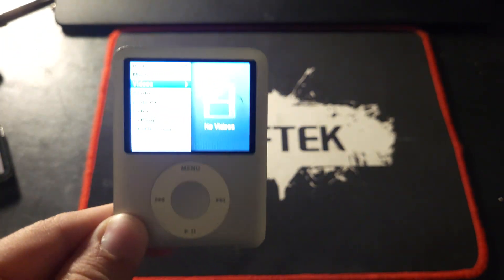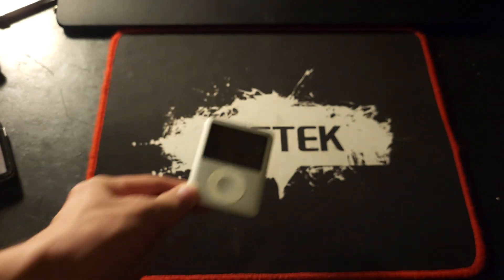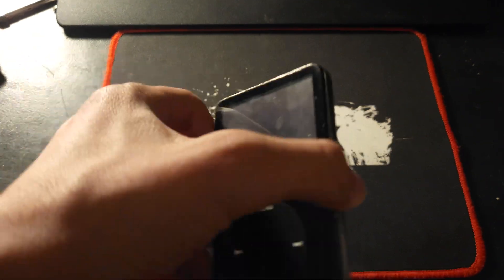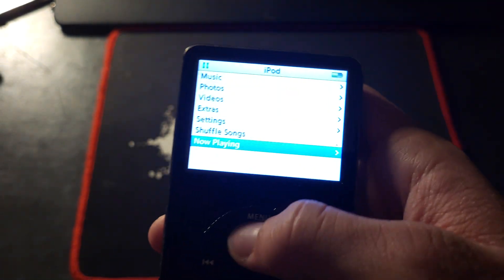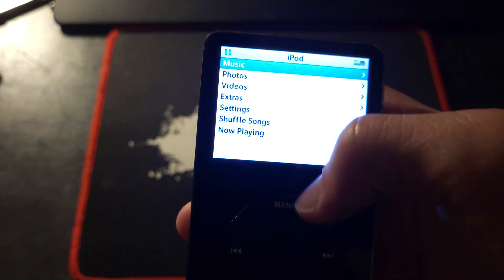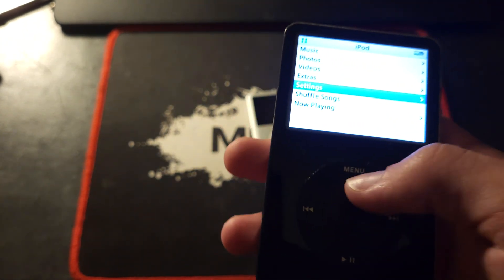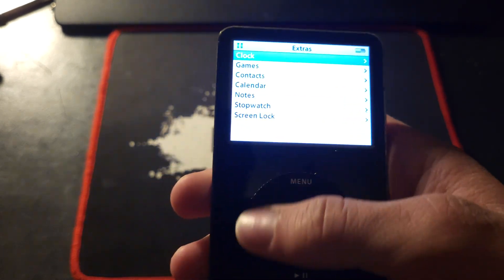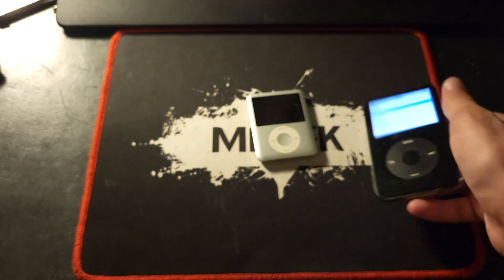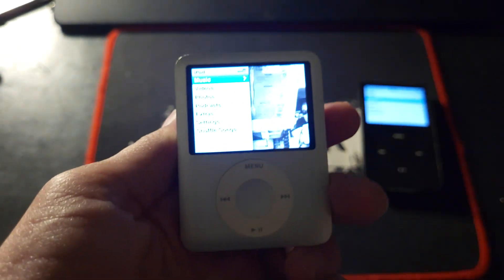This was also the first iPod Nano to ship with the newer version of the iPod software. The older version that was also released on a bunch of iPods just has the bars and stuff, and not as many features as the newer software. There are some similar things, but this did add more. I do like this look.